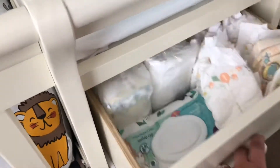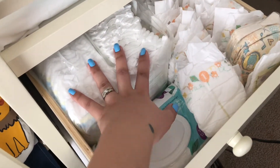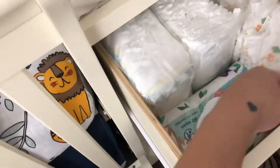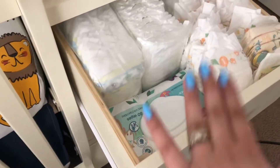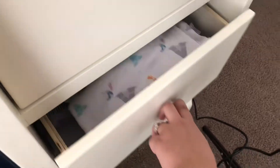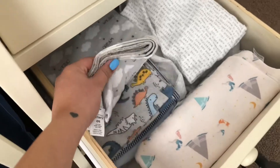Over here we have the three little drawers. In the first one I have one pack of white newborn diapers, size one, and some sample diapers. This is mainly all just diapers — I do have different sizes but I'm not putting those out until he's ready for that size, just so it's not all cluttered. Then right here I have all his receiving blankets and all the swaddles.